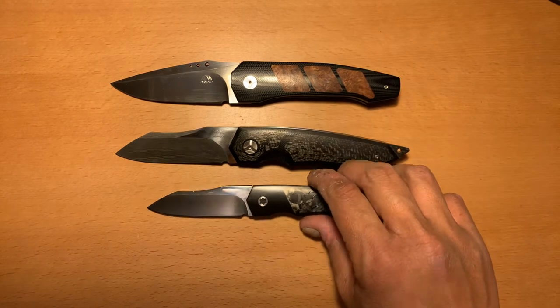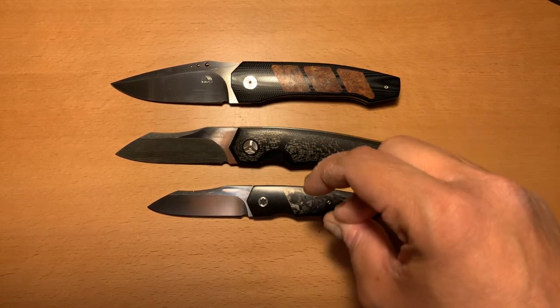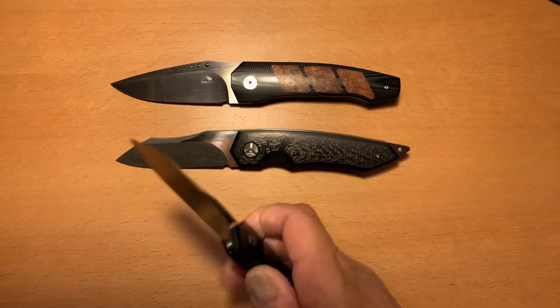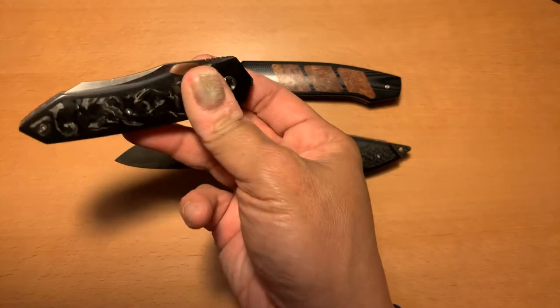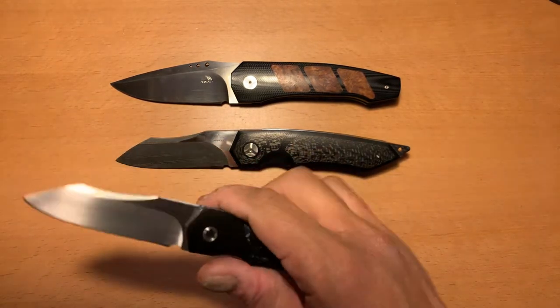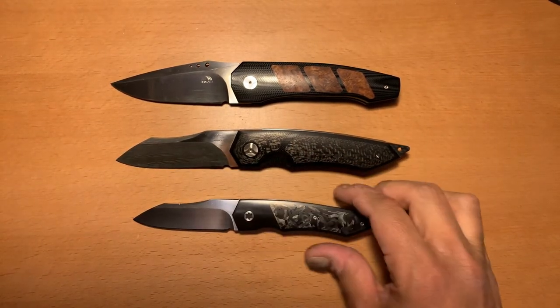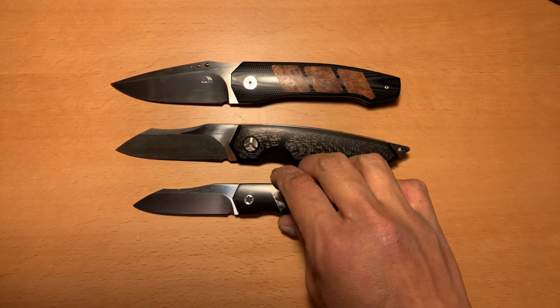The gentleman I'm talking about is John Arnold. He's from South Africa. He's a part-time knife maker — I can't recall what he does for a living — but he is currently a part-time maker and he makes part-time knives, which is very important for you to know.